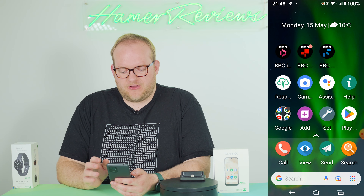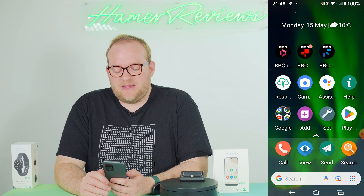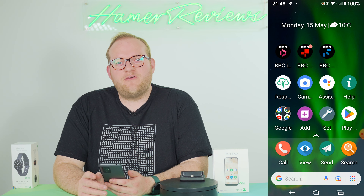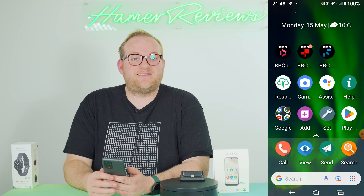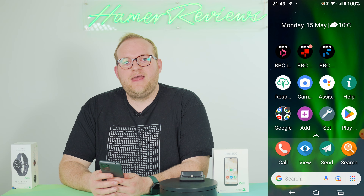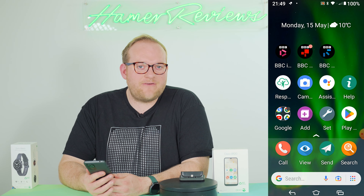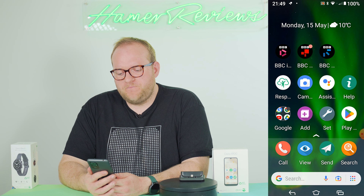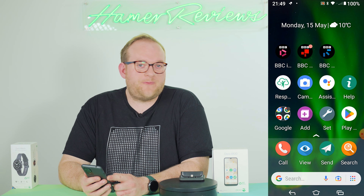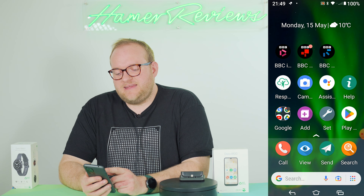The most important thing about this phone is undoubtedly the software. The software is where the accessibility really comes in — it's very much an action-based interface that guides the user through the steps to achieve what they want to achieve. I'm going to walk you through some of the things this phone can do so you can see for yourself how that works.